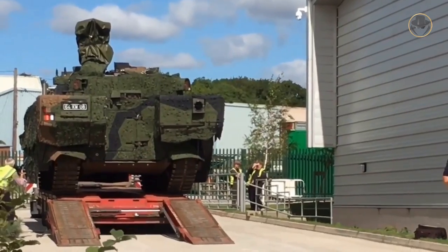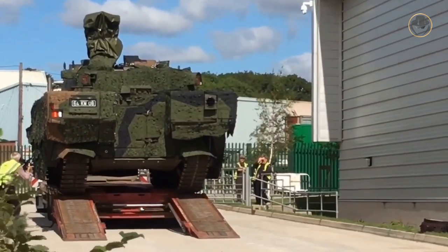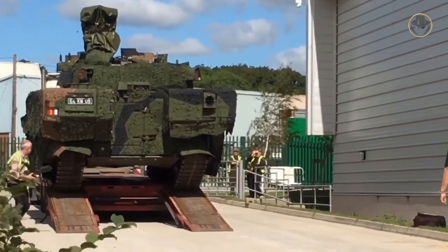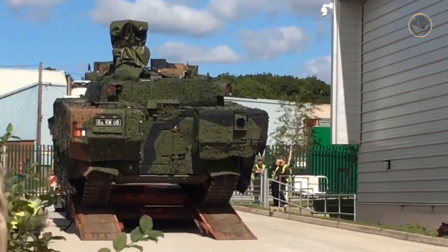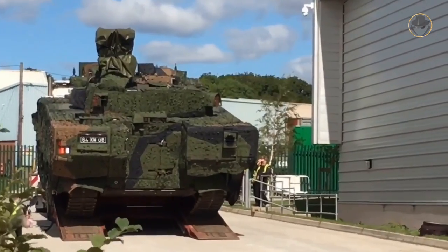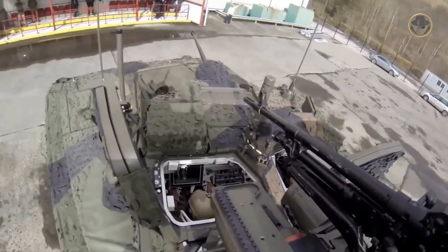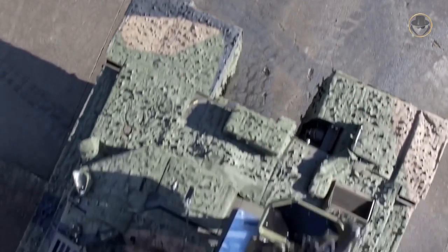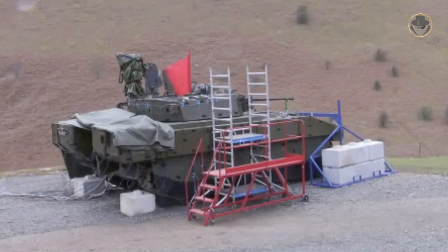The Ajax has acoustic detection systems and cameras that increase situational awareness. The landmine protection level has not been officially announced, but it is estimated that the vehicle is resistant against landmines containing explosives equivalent to 8 to 10 kilograms of TNT. The diameter of the turret ring is 1.7 metres, giving the commander and gunner located inside the turret a larger workspace than similar types of armoured vehicles.